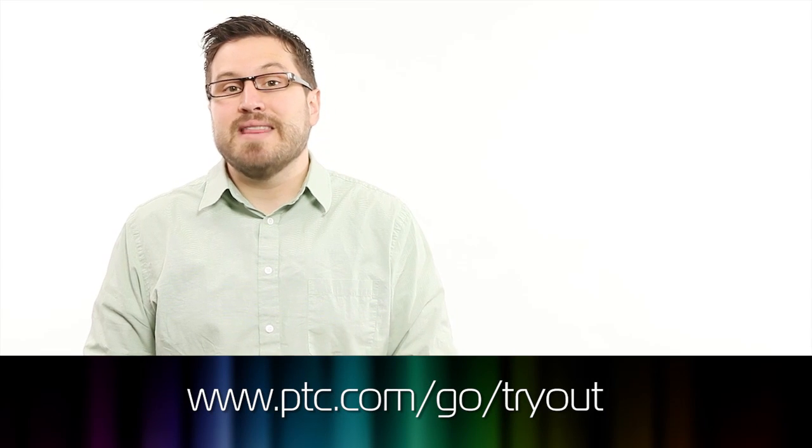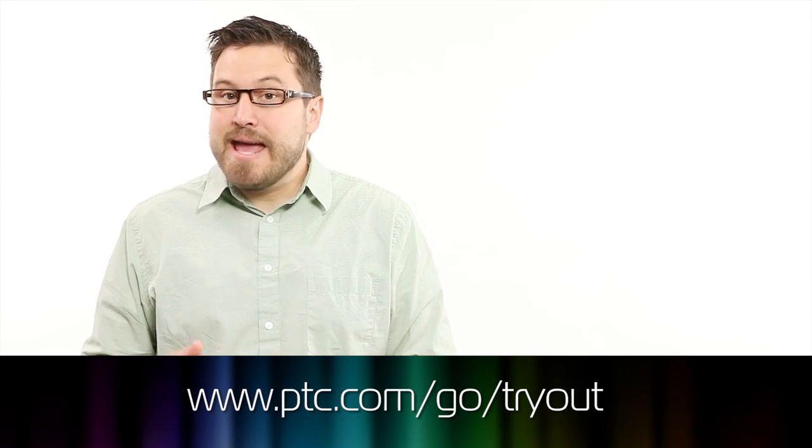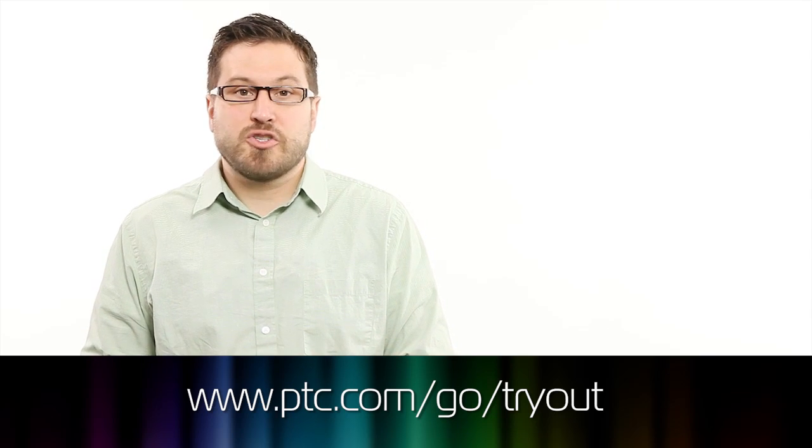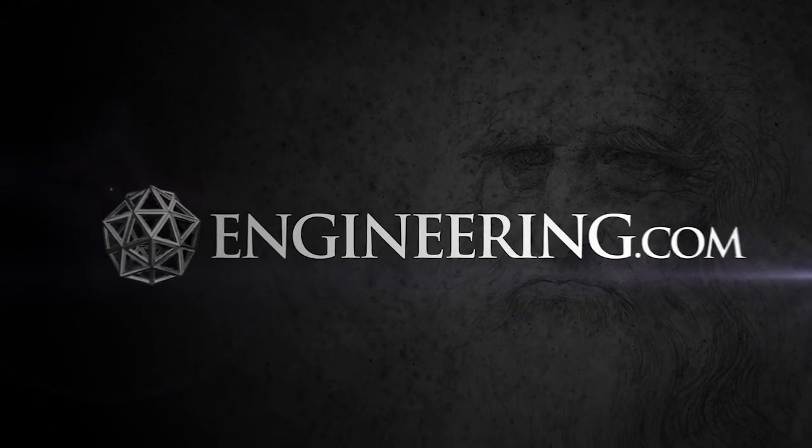You can get a free tryout of Creo Elements Pro — the same software used to design the Debenhams cladding and the curved bicycle bridge — just visit ptc.com/go/tryout. That's it for the Product Design Show this week. If you like the show, please give it a thumbs up on Facebook, subscribe on YouTube, or give us a rating on iTunes. We'll be back next week with stories on monster construction equipment. Bye!